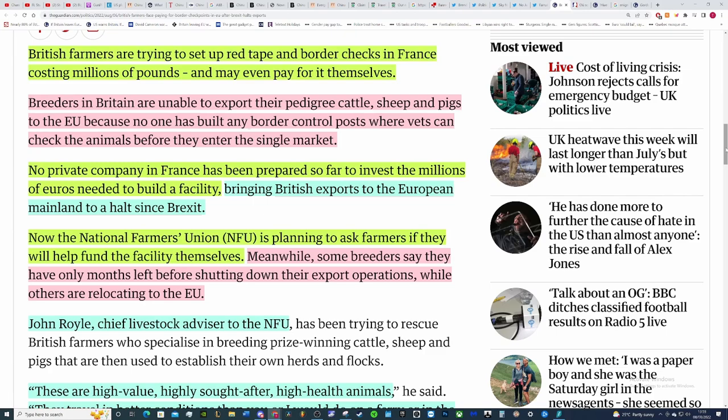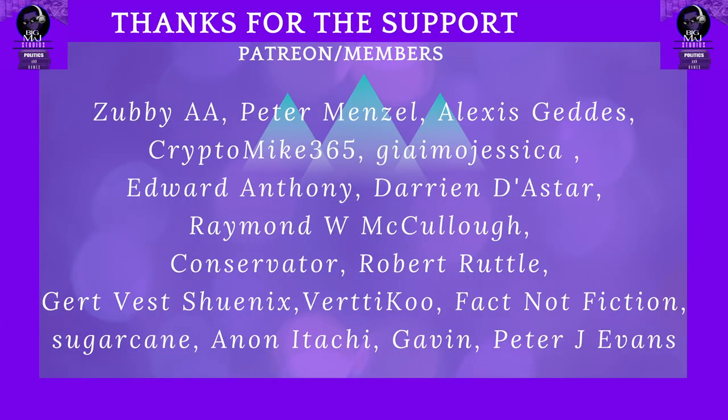That's wild. When has this ever happened — when are we ever in a situation where a country has to set up a border control post in another country so their animals can pass through? It's madness. I'm surprised the French are allowing this to an extent, but if the French government allowed it, I'm not sure what objections the commission would have, especially since these are high-tier animals — the cream of the crop. Anyway, let me know what you think in the comments below, like, comment, share, subscribe, support the channel on Patreon if you can, and hopefully I'll see you in the next one.